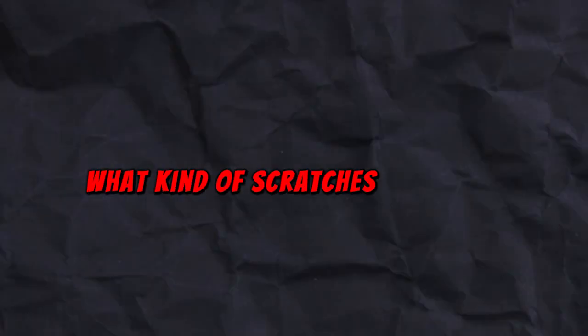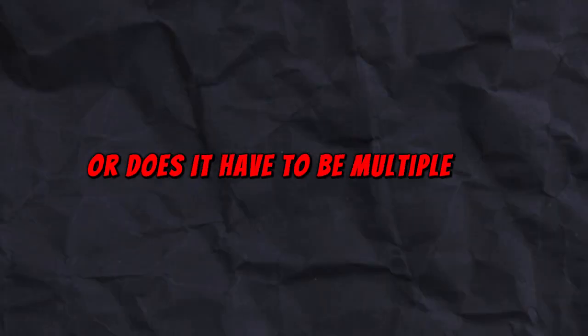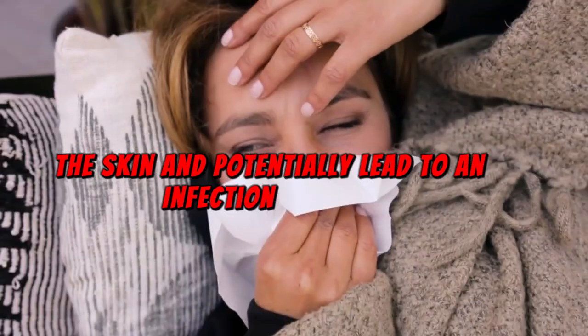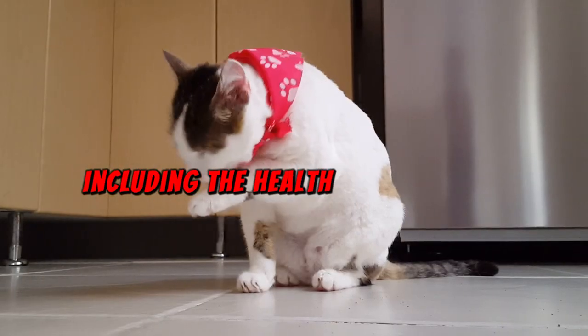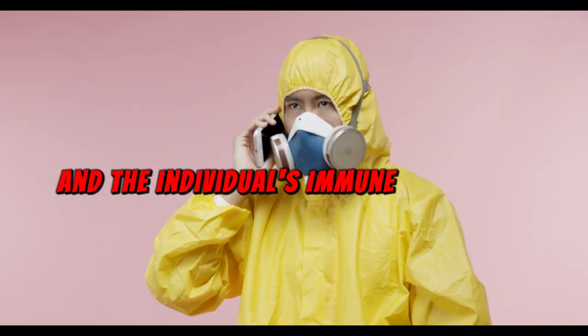You might be wondering when I say a scratch, what kind of scratches I mean. Is it just a surface scratch, a deep scratch, or does it have to be multiple scratches? Well, regardless of which one it is, each has the potential to introduce bacteria into the skin and potentially lead to an infection. However, the risk of contracting a disease from a cat's scratch depends on various factors, including the health of the cat, the cleanliness of its claws, and the individual's immune system.